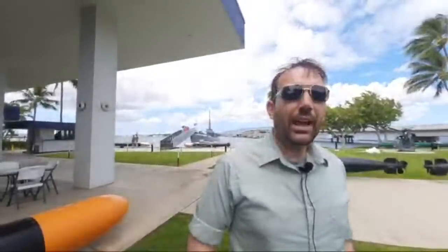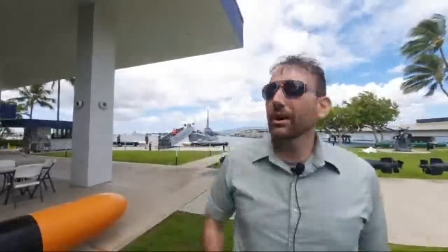We're at the Annual Historic Naval Ships Association Conference, which starts later tonight. We had some free time and decided to stop by the Pacific Fleet Submarine Museum, which is the home of USS Bowfin right here behind me — the Pearl Harbor Avenger. December 7th, 1941 — actually the first anniversary, December 7th, 1942.